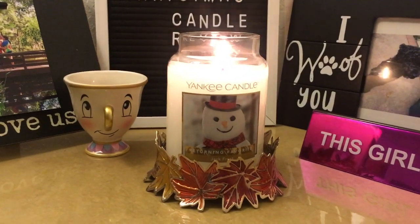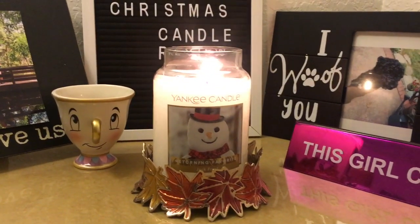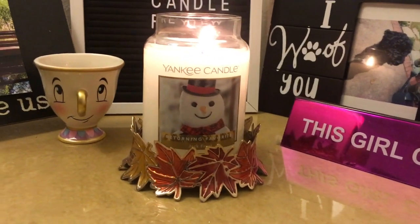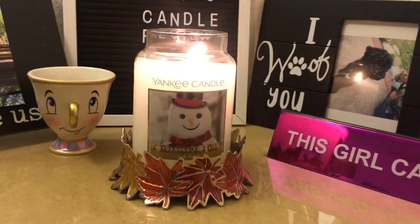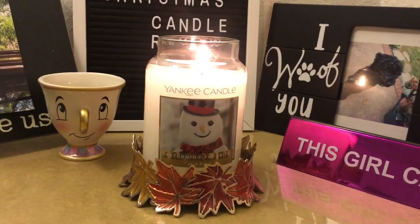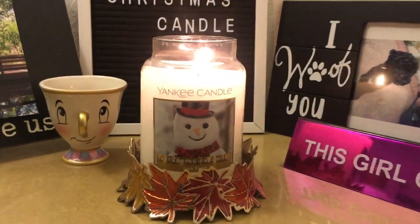Jack Frost is like a crisp peppermint vanilla scent, and while burning it warms up. It's this warm, creamy peppermint vanilla scent. It's really good.